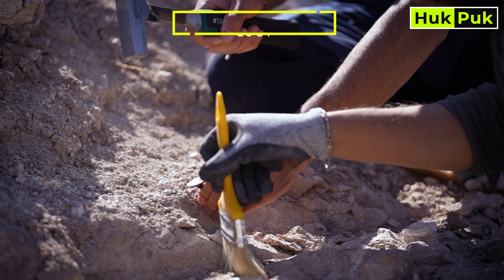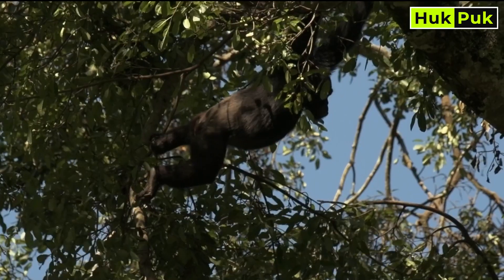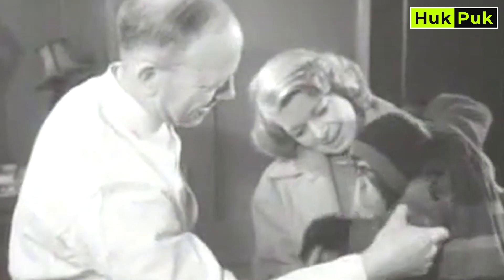Hominid fossils, like Australopithecus afarensis — Lucy — reveal the shift from tree-dwelling apes to upright walkers, bridging the gap between our primate ancestors and modern humans.